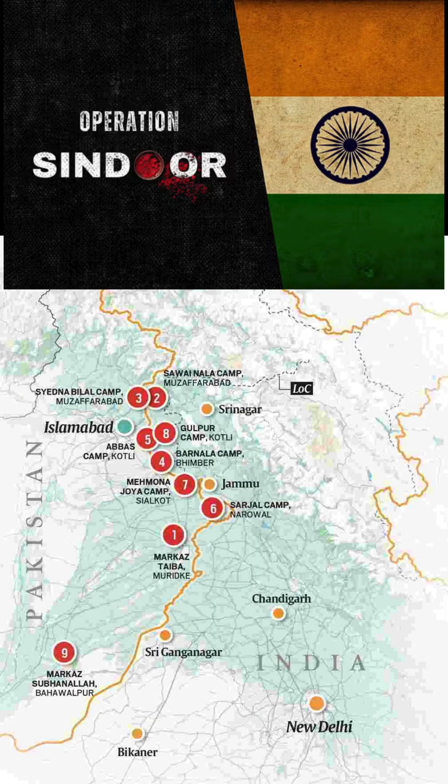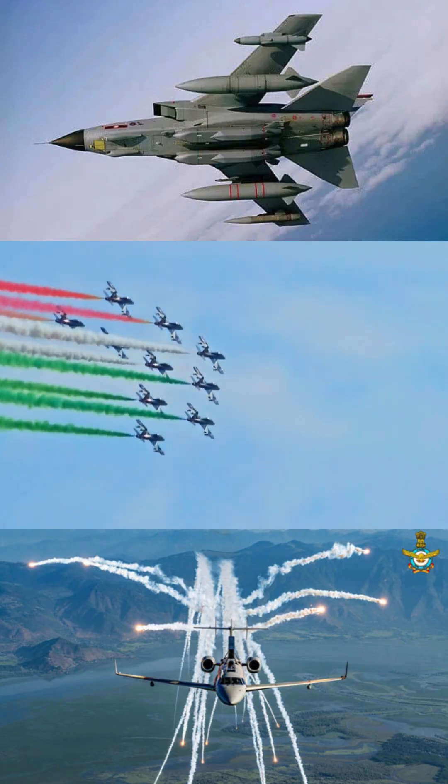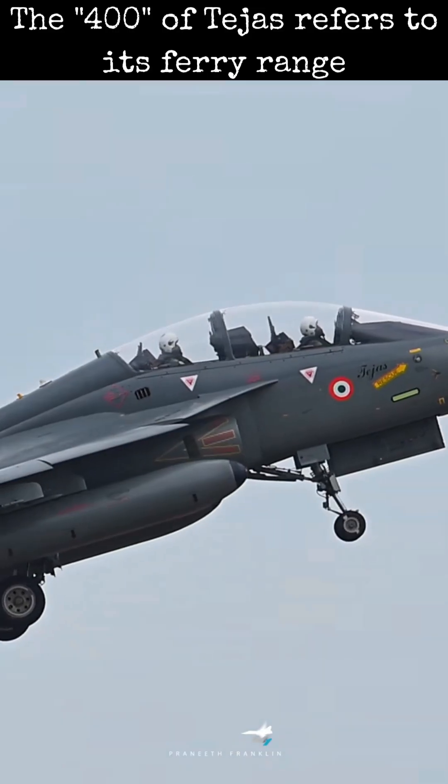Operation Sindoor needed deep-strike capability. Rafales launched SCALPs, Su-30s carried heavy bombs — Tejas' 400 km combat radius wasn't a match.